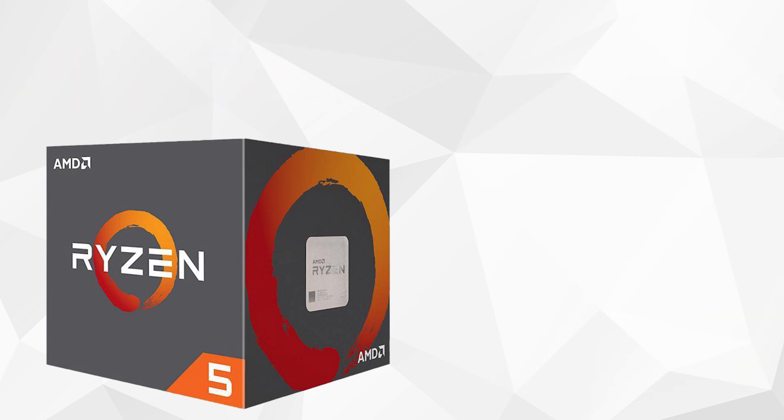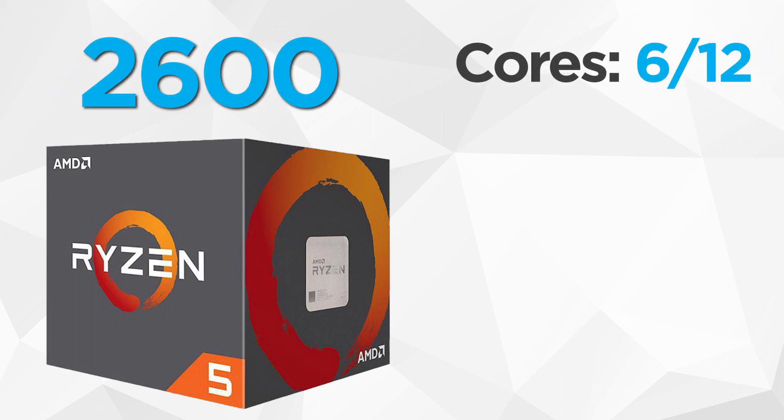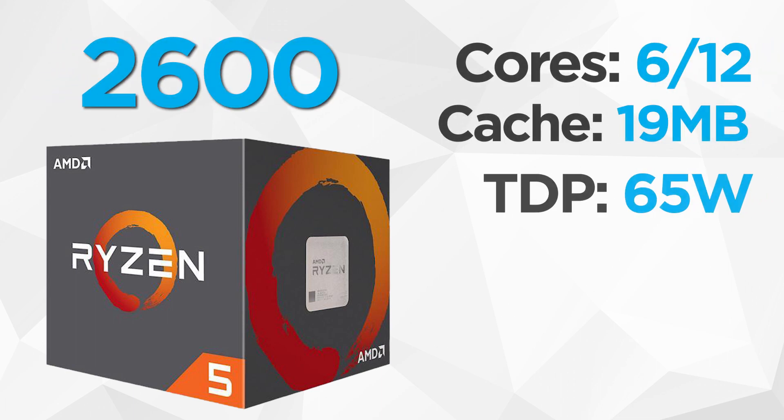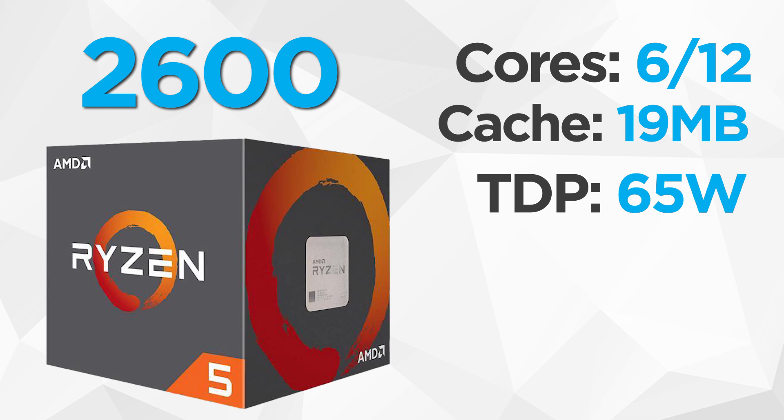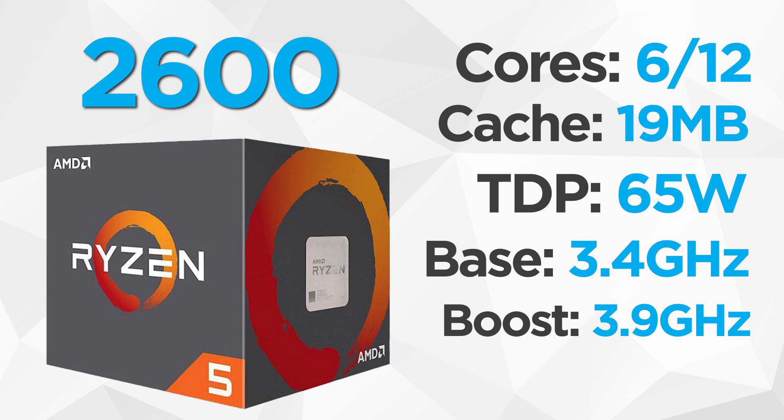Lastly for AMD's first batch of Ryzen 2000 processors, the 2600 is also a 6-core, 12-thread CPU with 19MB of L3 cache and a TDP of 65W. It has a base frequency of 3.4GHz and a boost of 3.9GHz. The Ryzen 5 2600 comes in at $200.